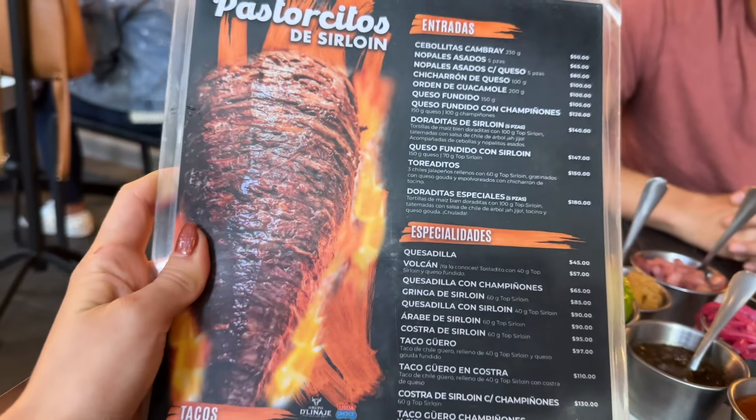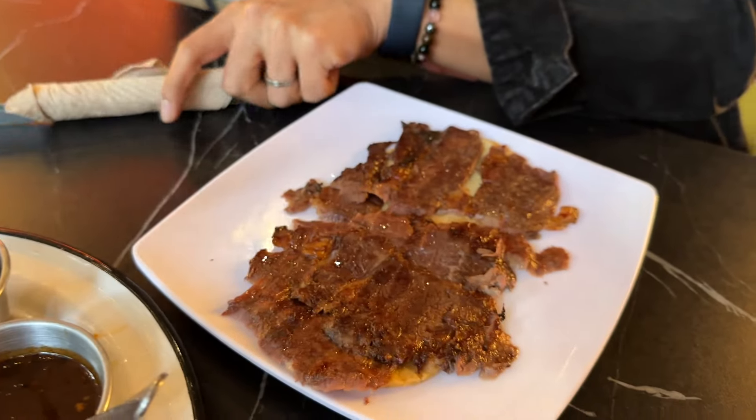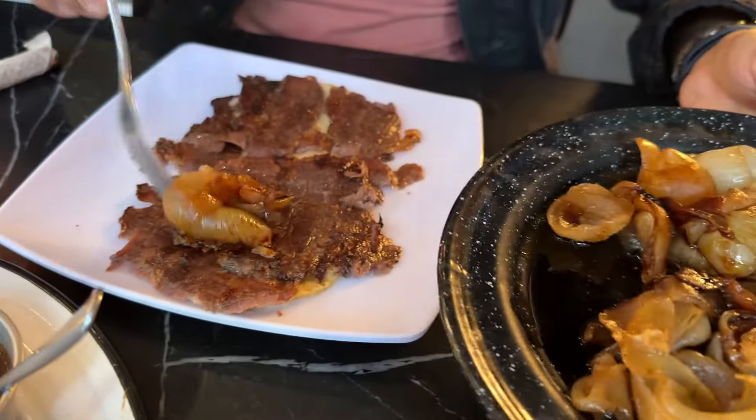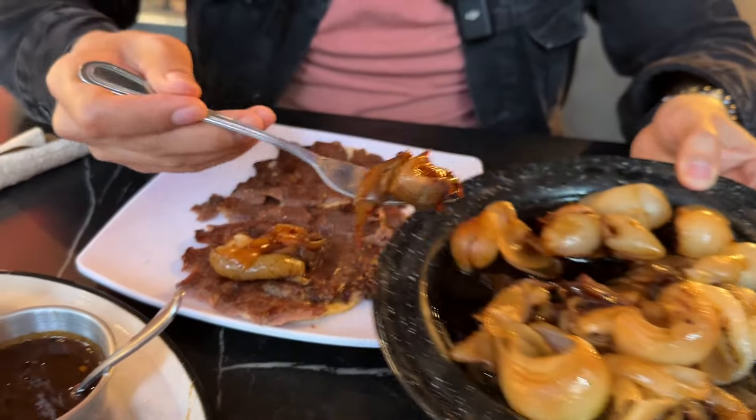Yet maintaining that tender juiciness on the inside. You can get it in a taco, in a torta, in a gringa — all kinds of variations. But because they only focus on sirloin, you're guaranteed to get a tender and flavorful meat. So Kevin went ahead and got the traditional taco de sirloin, no frills, just the tortilla. They bring out this whole array of salsas, which are amazing.